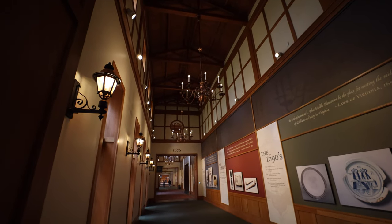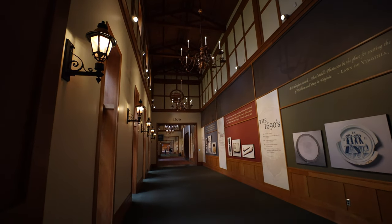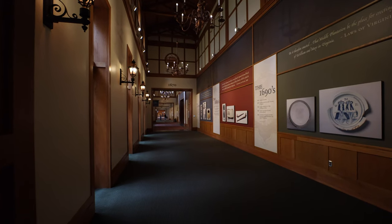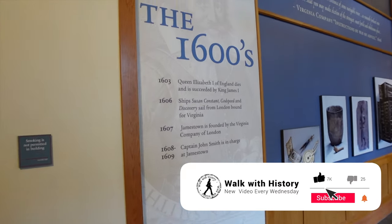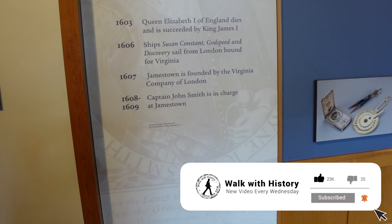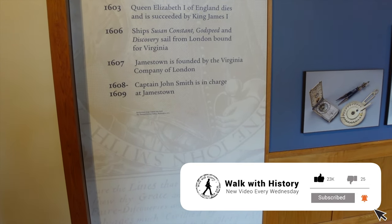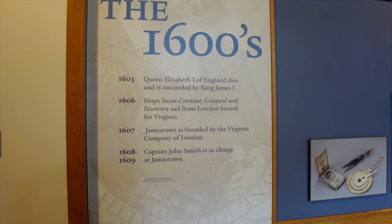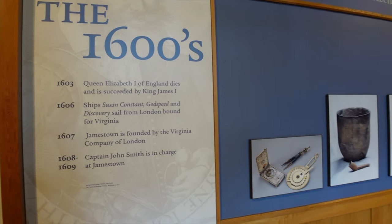They have these awesome timeline exhibits. This is really the initial discovery of Jamestown, founded in 1607 — John Smith, Pocahontas, all of that story.